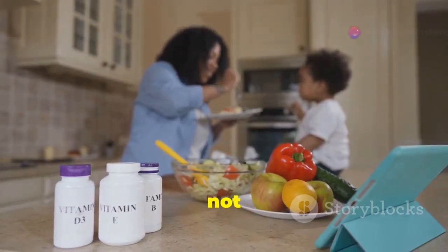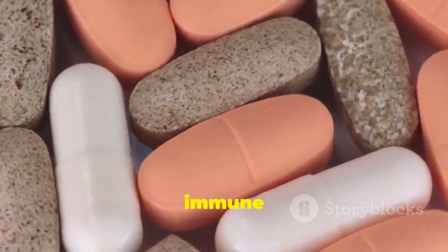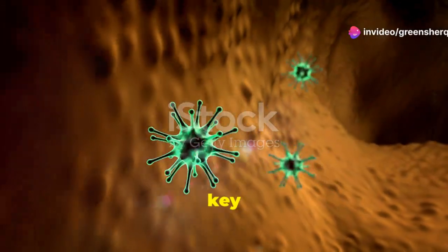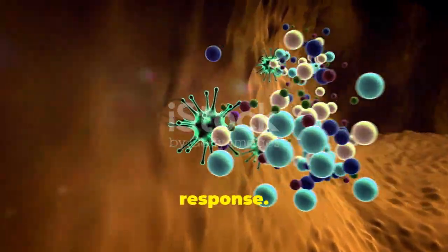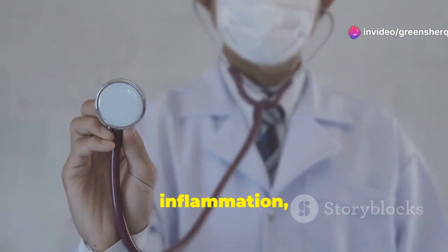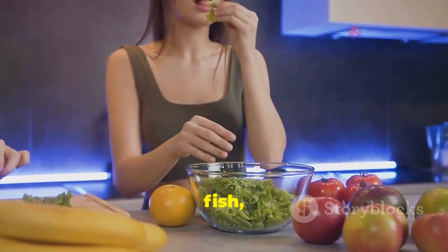Last but not least, let's discuss Vitamin B6 — a nutrient that plays a vital role in supporting various biochemical reactions in your body, including those crucial for a healthy immune system. Think of Vitamin B6 as the orchestra conductor, ensuring all the different parts of your immune system are working together in harmony. One of its key functions is aiding in the production of antibodies and T-cells. It also helps regulate inflammation, which is a natural part of your immune response but needs to be kept in check. To incorporate more Vitamin B6 into your diet, focus on foods like poultry, fish, bananas, and chickpeas.